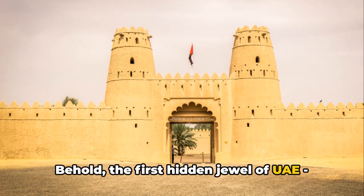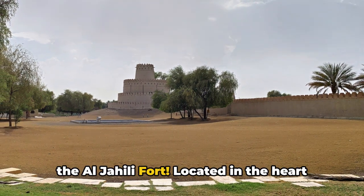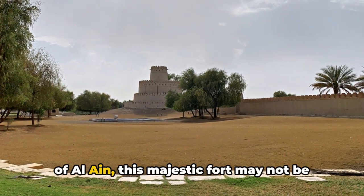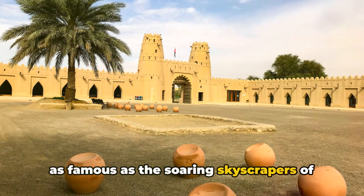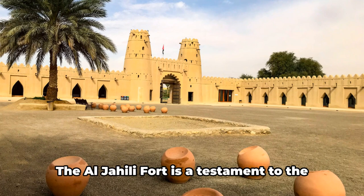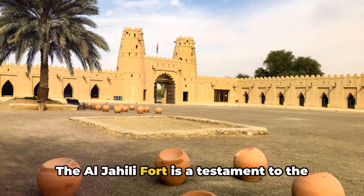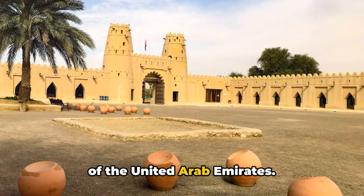Behold the first hidden jewel of UAE, the Al-Jahili Fort. Located in the heart of Al Ain, this majestic fort may not be as famous as the soaring skyscrapers of Dubai, but it carries a charm of its own. The Al-Jahili Fort is a testament to the rich history and the architectural prowess of the United Arab Emirates.